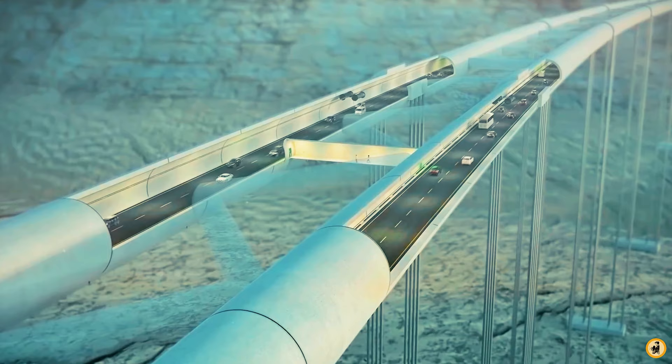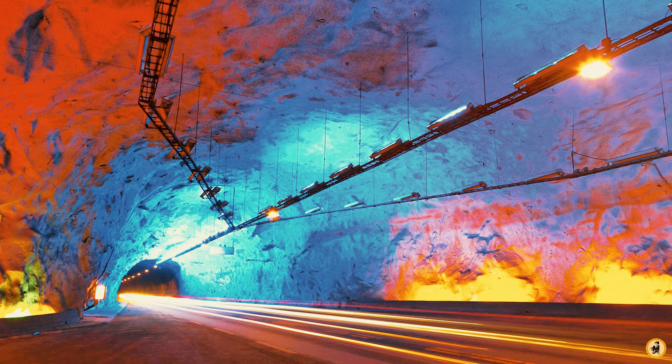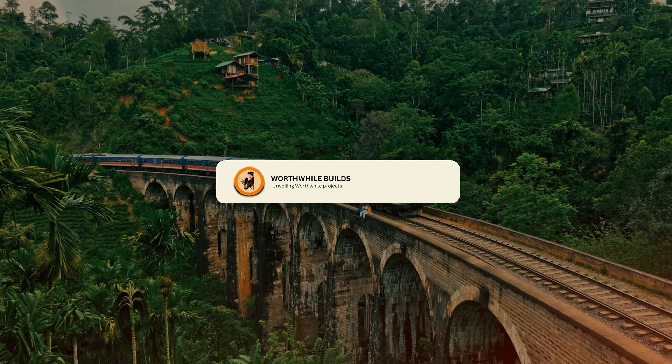In this video, I will tell you about another significant Norway construction project: the $47 billion Coastal Highway. I promised to do a video on the Lærdal tunnel, so don't worry — I have got your back. Just ensure that you subscribe to the channel and hit the notification button to get alerts when new videos drop in.